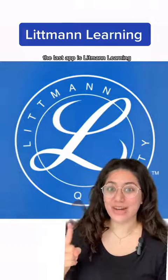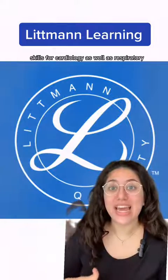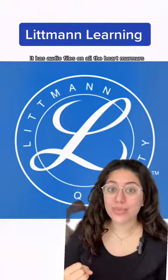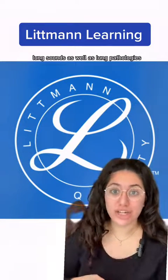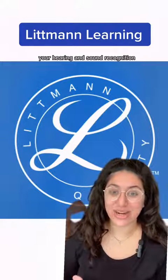The last app is Lipment Learning. This app is great to practice your auscultation skills for cardiology as well as respiratory. It has audio files on all the heart murmurs and lung sounds as well as lung pathologies, and you can do quizzes to check your knowledge. It's really useful to practice your hearing and sound recognition.